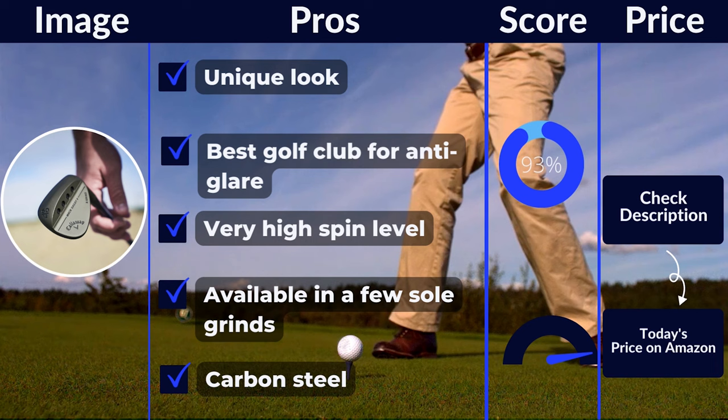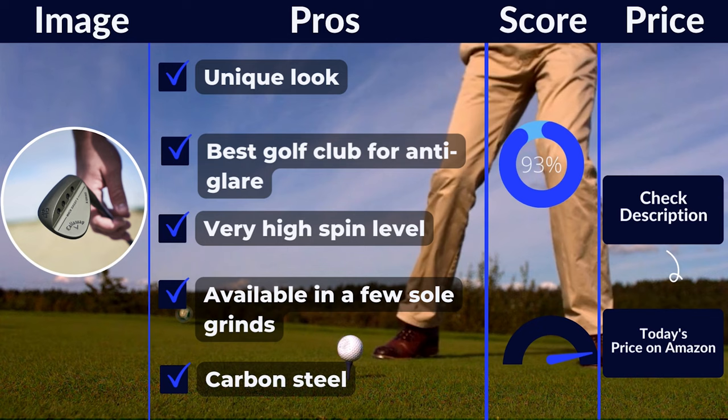Pros: unique look, best golf club for anti-glare, very high spin level, available in a few sole grinds, carbon steel. Cons: not the newest technology.